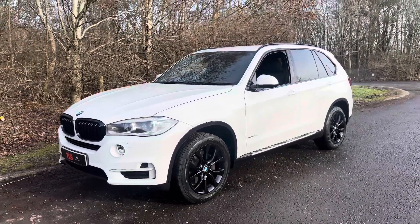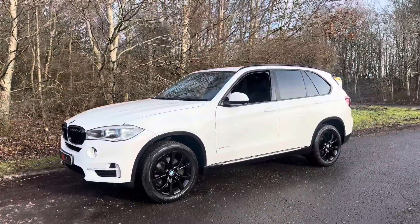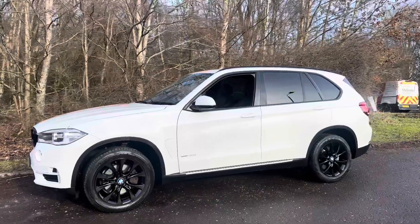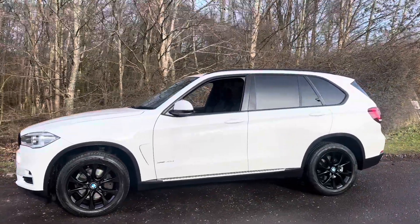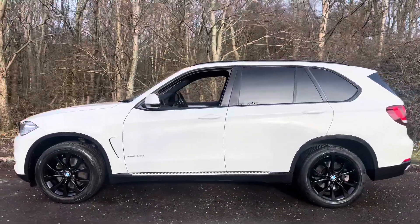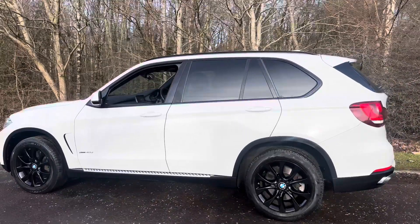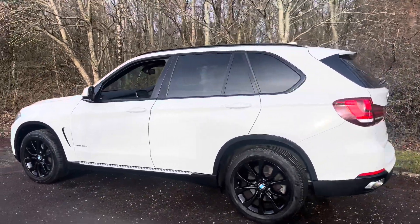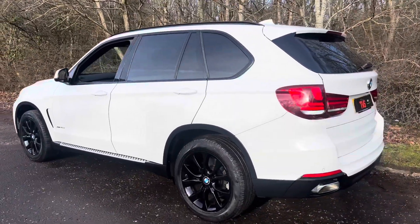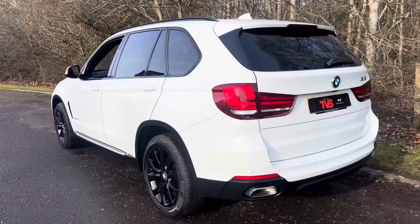Here we've got the 2014 on a 64 plate BMW X5 40D SE 7-seater SUV. It has automatic transmission, it's finished in Alpine white and we've got full black Dakota leather inside. It has covered 75,864 miles from new. In this time it's had three former keepers and it comes with full service history.